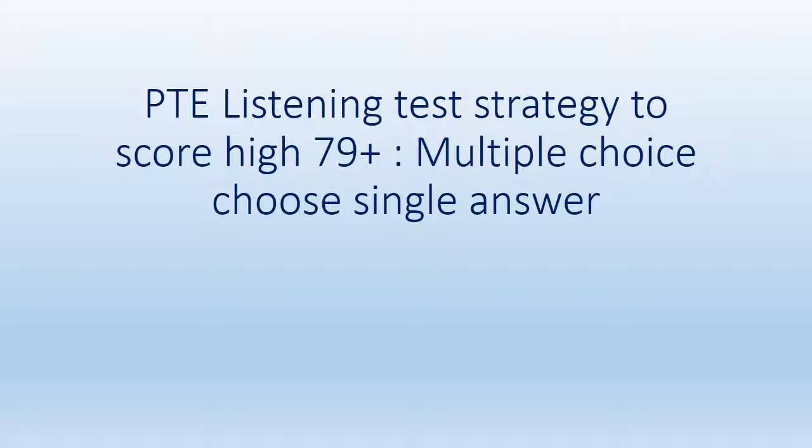Hi, I'm Bhartavishan, your host for today's video: PTE listening test strategy to score high 79 plus — multiple choice, choose single answer. This is a very important question type in the listening section of the PTE exam because it will help you score really high. Be very careful with this question type and stay with me till the end to know each and every tip, trick, and strategy for success.